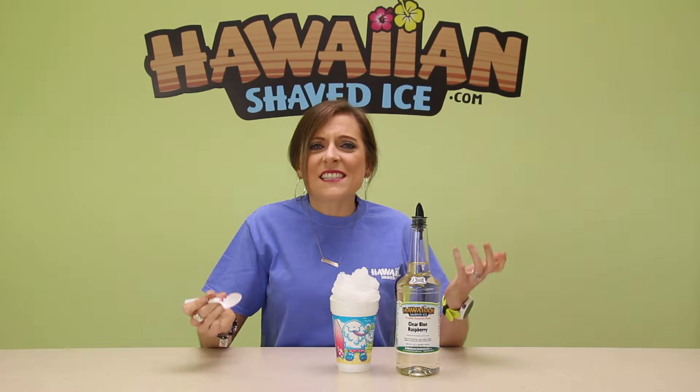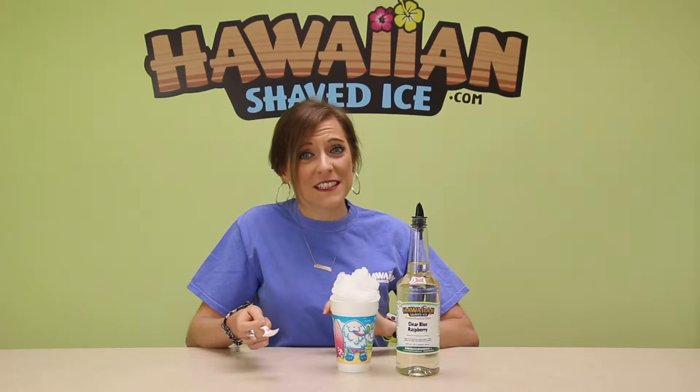Mmm! It tastes just like the regular Blue Raspberry. It's really, really good. I think I like the Clear Blue Raspberry.